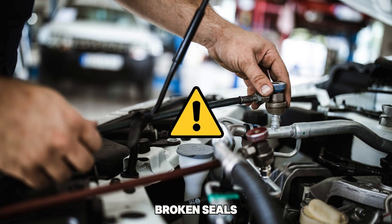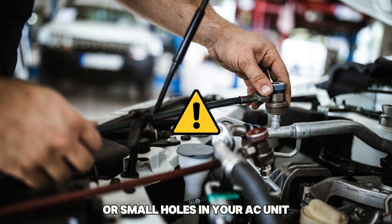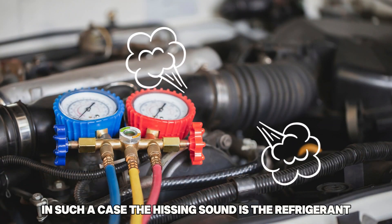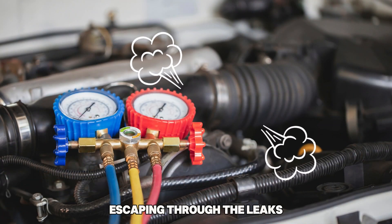Refrigerant Leaks: Broken seals or small holes in your AC unit can lead to refrigerant leaks. In such a case, the hissing sound is the refrigerant escaping through the leaks.